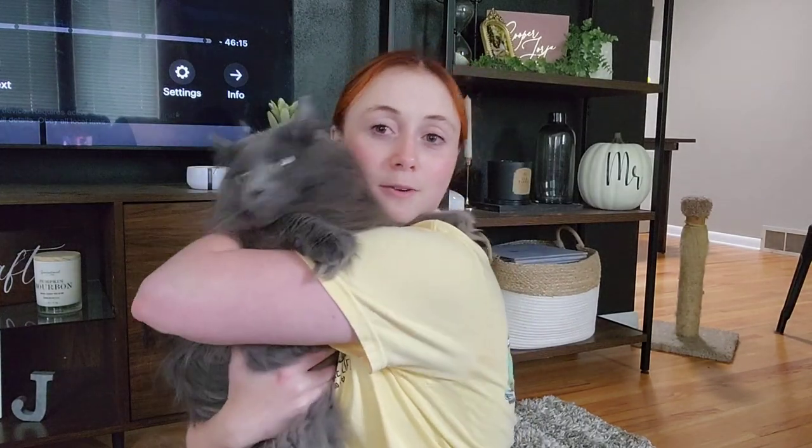Here's Thomas — say hello, Thomas! He's like, 'I don't want to be held right now.' He's got crazy eyes. Anyways, back to the haul — I got two other Halloween items and then one random item.